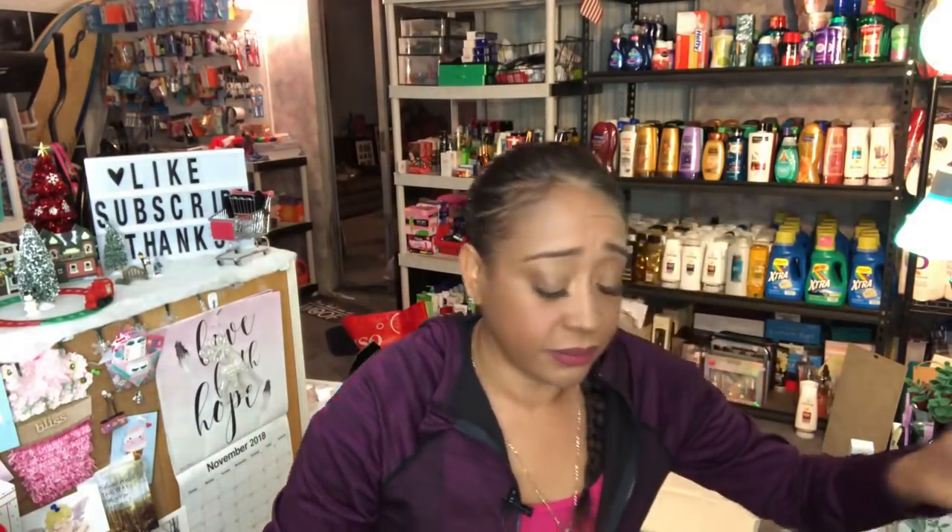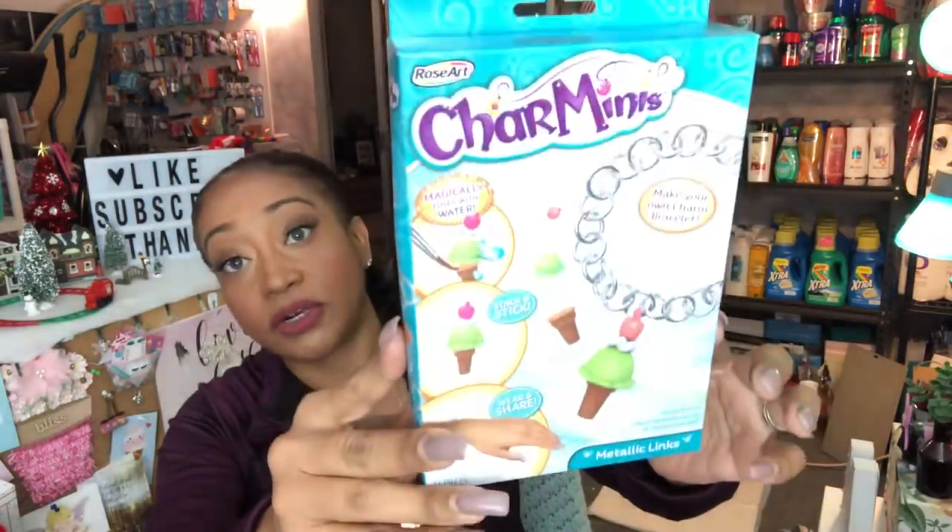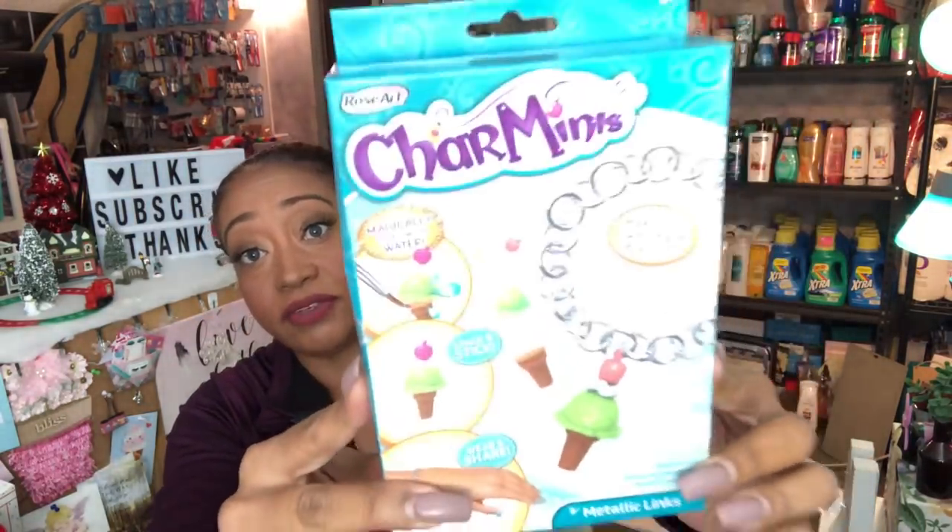I also picked up the DIY Charming Charm Minis where you can make your own charm bracelet. You get 33 pieces: 25 silver links, five charm pieces, one paint pot, one metal clasp, and one mini brush — for a dollar. It's a great stocking stuffer and a great little gift, especially since these retail for $4.99 to $9.99.